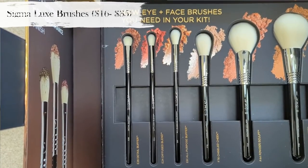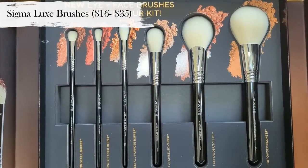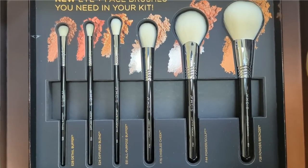Next I want to talk about some new brushes — the Sigma Luxe Collection. These are an ultra soft, more luxurious version of their other brushes, with really extra long handles. They feel like my Reffer brushes but are still synthetic hair — they just feel like natural hair. In this collection there are three eye brushes: the E28 Detail Buffer, the E24 Diffuse Blend, and the E61 All-Purpose Buffer. Then three face brushes: the F76 Chiseled Cheek, the F44 Powder Sculpt, and the F28 Powder Bronzer. I want to use these eye brushes for my eye look, though since I have hooded eyes I may supplement with smaller brushes.